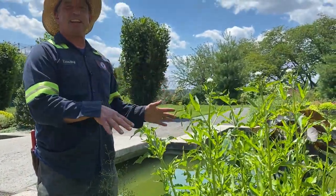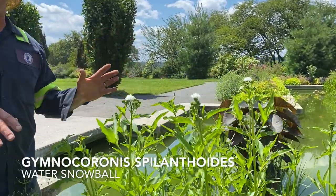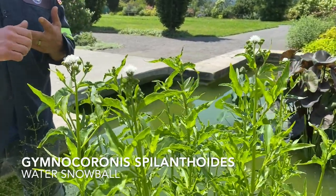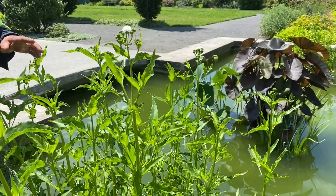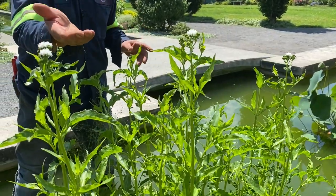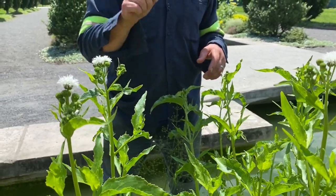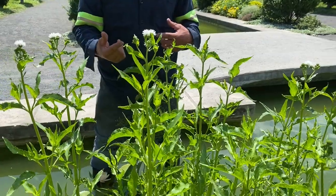Here I'm standing next to a plant that can be really invasive, but because we're in this contained area where the seed or the plant can't get out into a stream, lake, or river and become a problem in the larger environment, we get to use it here. It's water snowball, and we grow it not so much for its flower as because it does a really impressive job of attracting butterflies — especially monarchs.